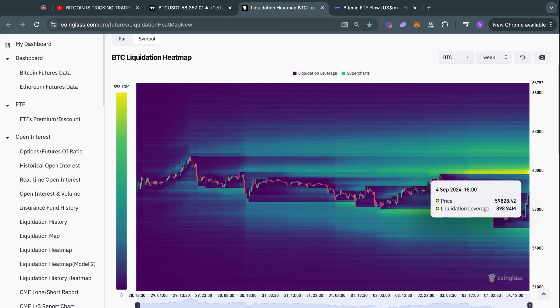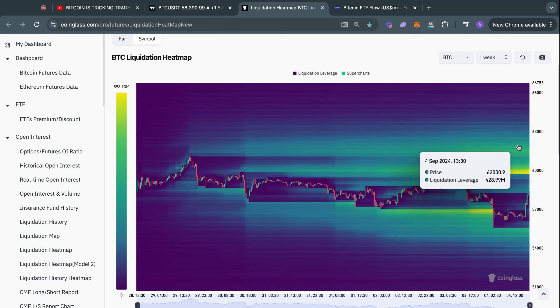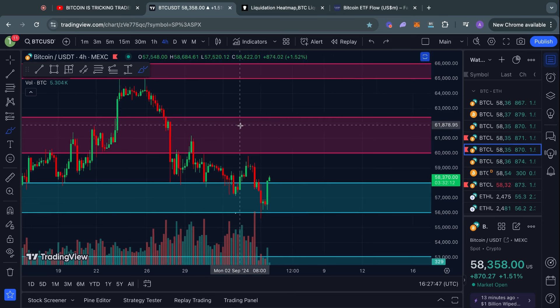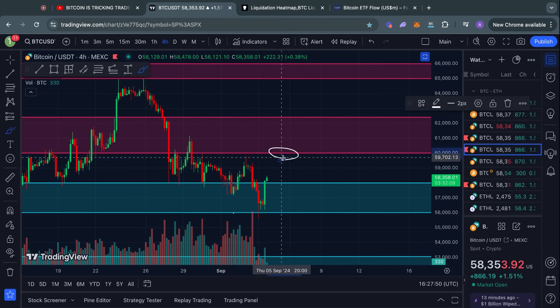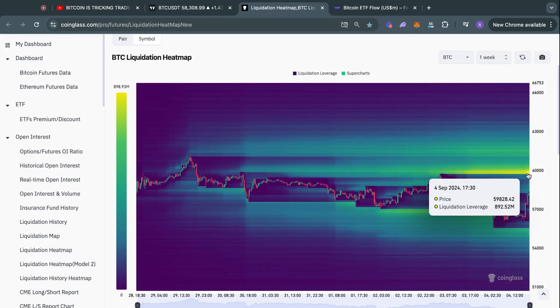Right now, most of the remaining liquidity is actually to the upside — as high as $59,800k, with even more liquidity sitting at $61,500. That $60k level is going to be very interesting because it could act as strong resistance in the short term. But personally, it looks quite likely to be grabbed, considering there are over $800 million worth of short positions that would get liquidated if Bitcoin reaches $60k.